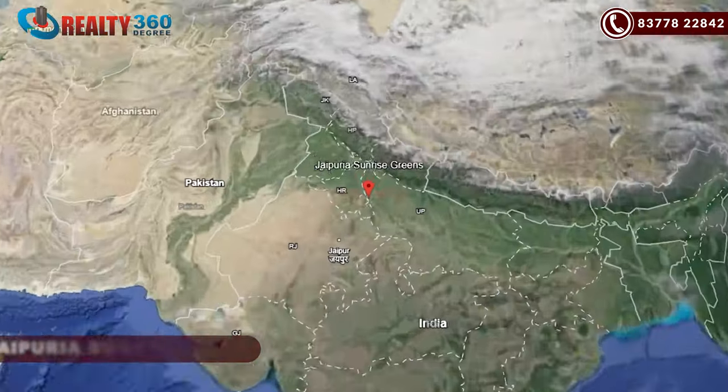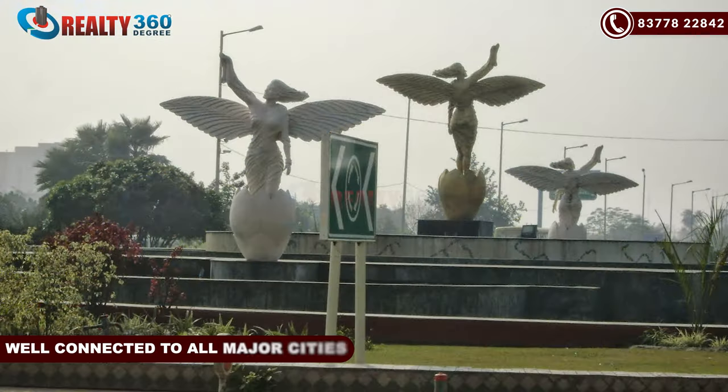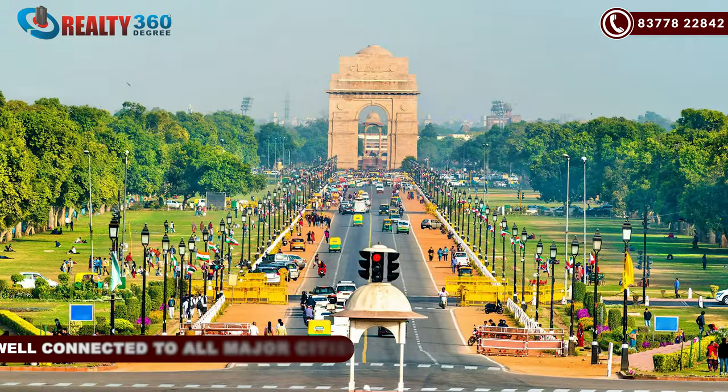For viewers watching this video, I will tell you that Divyansh Onyx is a residential project located in Jaipuria Sunrise Greens, bang on NH24. You get a lot of connectivity here — Noida, Greater Noida, Noida Extension, and Delhi. In all these areas, you have very easy connectivity.